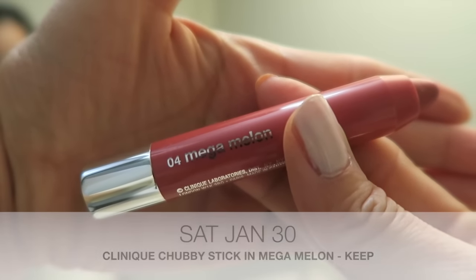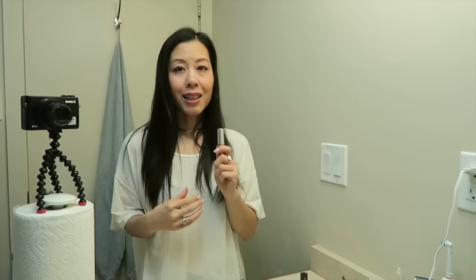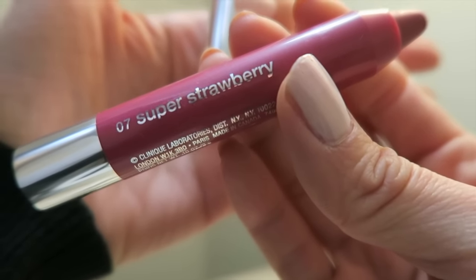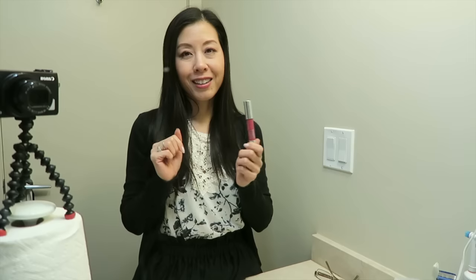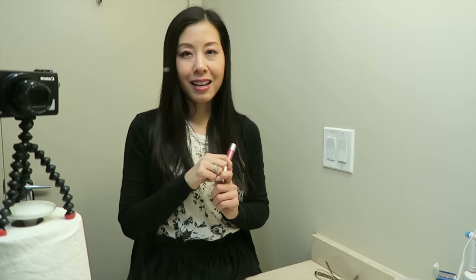Today's lippy is going to be the Clinique Chubby Stick in Mega Melon. I love this shade so much and I'm really, really excited to wear it today. I liked yesterday's Chubby Stick so much that I'm going to be trying another one. This one is in Super Strawberry. Here is Super Strawberry on my lips. I really, really love the texture of these - they are so comfortable on the lips and they don't dry my lips out.